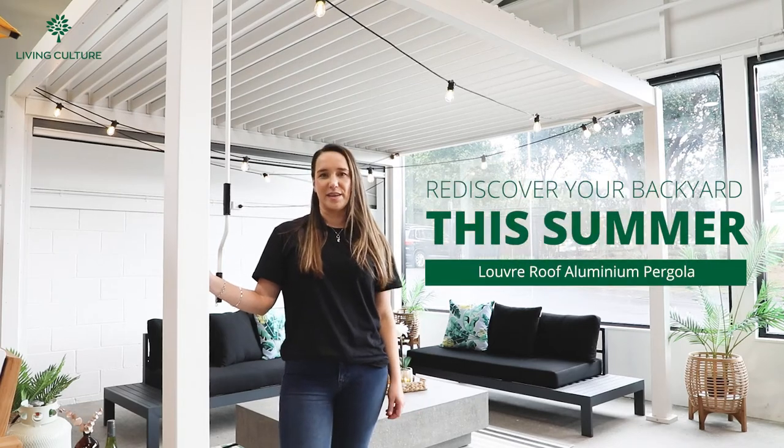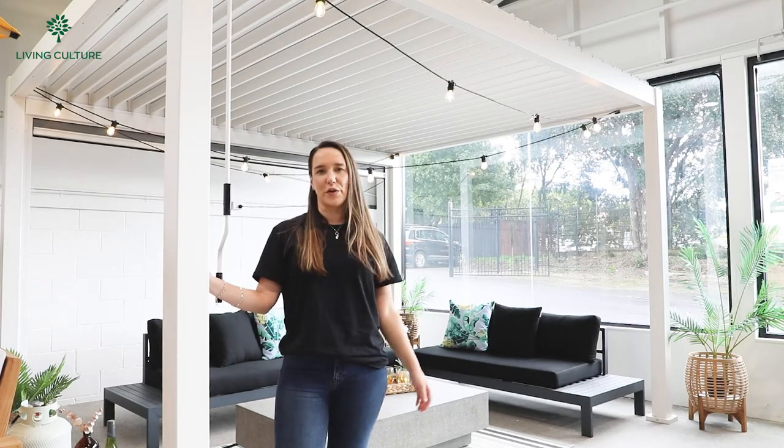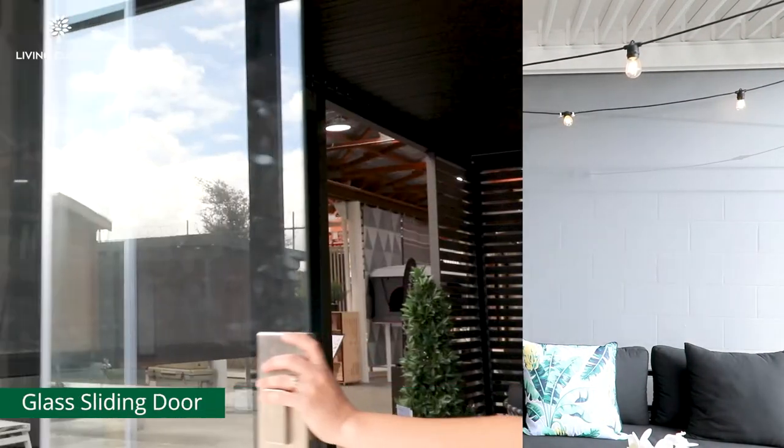Rediscover your backyard this summer. A Living Culture Louvre Pergola is a versatile way to instantly make over your outdoor living space. Plus, with the right accessories, your space will be transformed from simple to elegant.